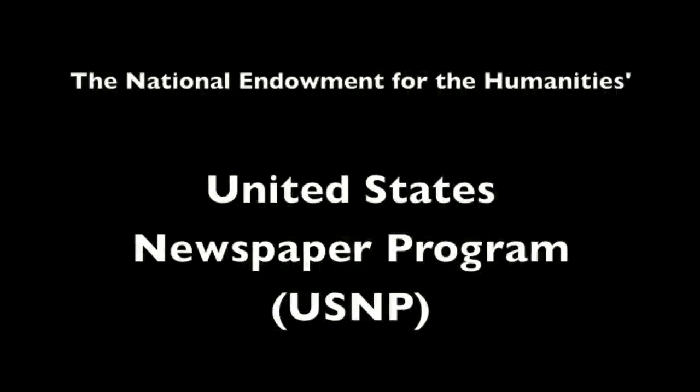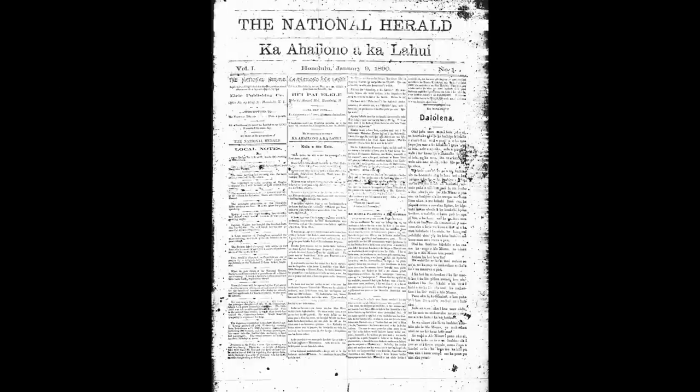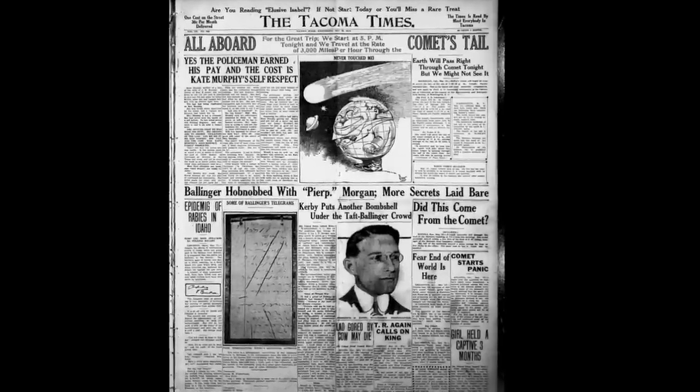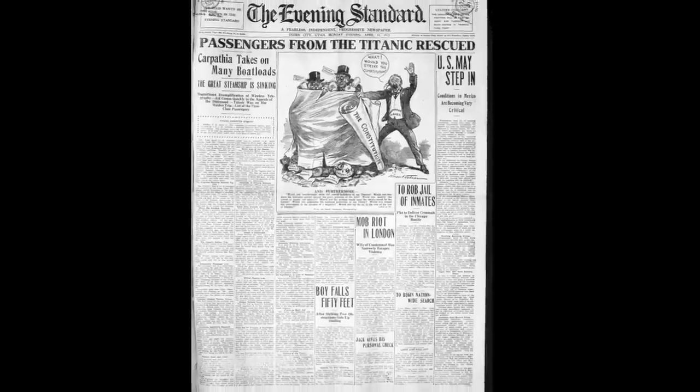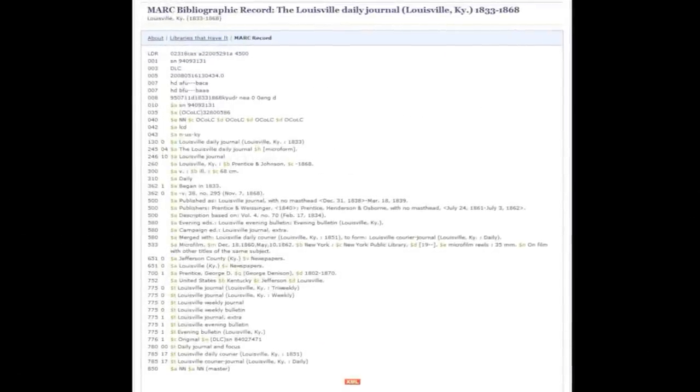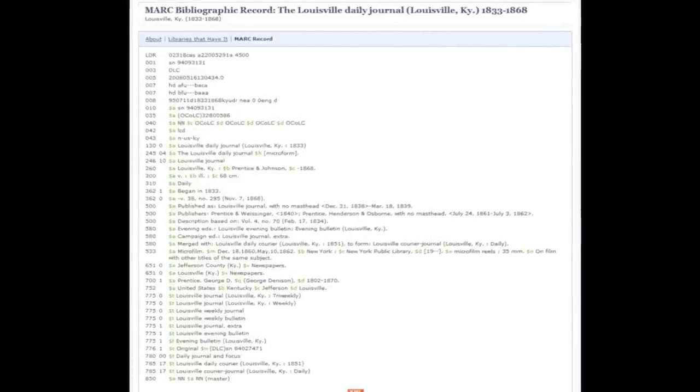The United States Newspaper Program, funded by the National Endowment for the Humanities, began in 1982. It was a cooperative effort between each state and the NEH to locate, catalog, and preserve on microfilm U.S. newspapers from the 18th century to present. The collective nature of USNP helped further refine and solidify preservation microfilming standards and herald their broad adoption, not to mention the massive undertaking of MARC Records creation that has become an extraordinary anthology of American newspaper heritage.